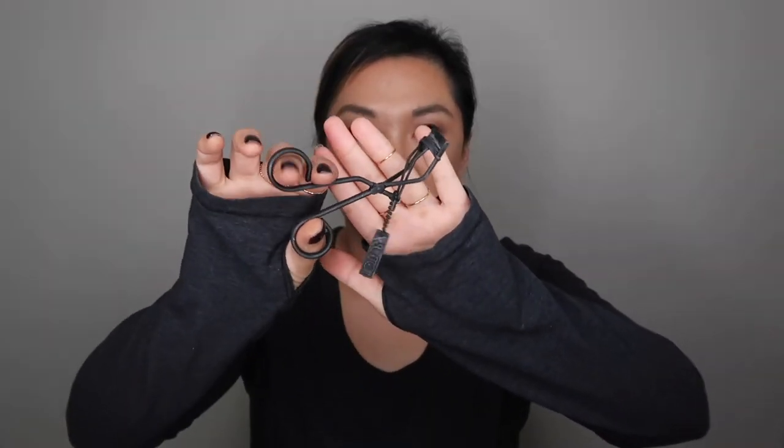As for eyelashes, I love the Surratt Beauty eyelash curler. I used the Shiseido one until I purchased this one during a Sephora VIB sale. This captures every single eyelash. I don't know if it's because I have a flat face and so this captures more and it's not as curved, but it captures every eyelash and I love this. I'm so glad I've tried it.